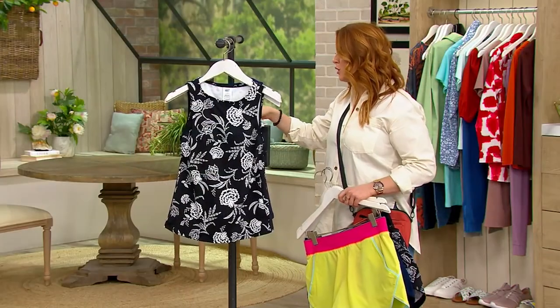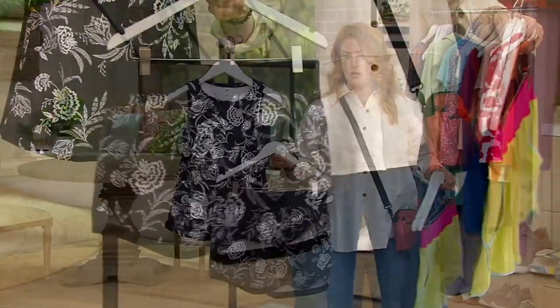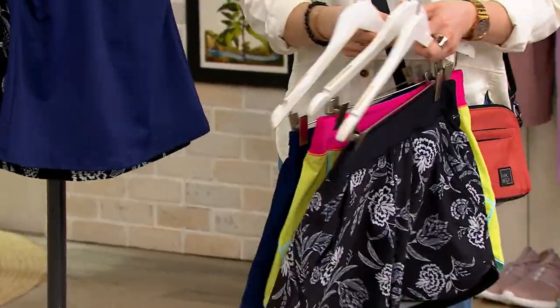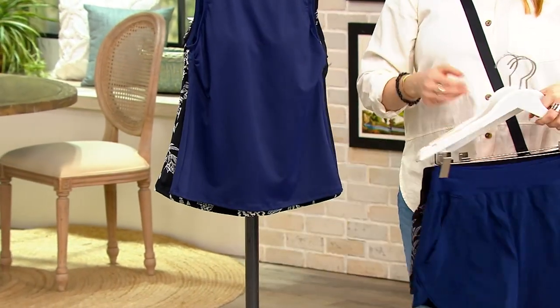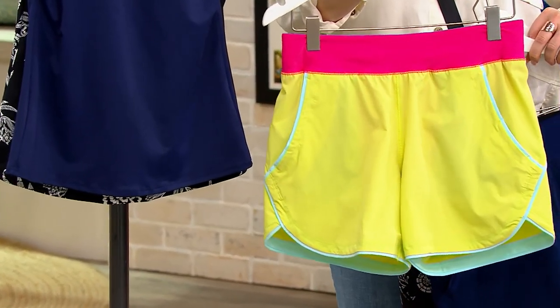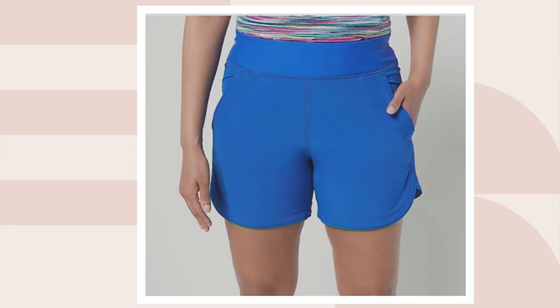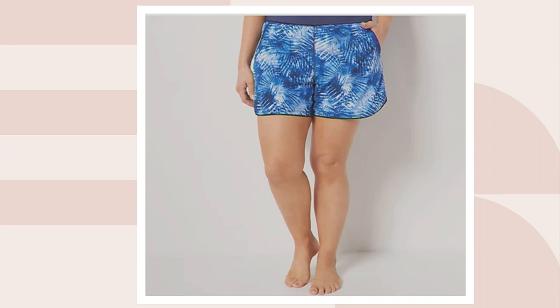Now let's talk shorts colors. These are your swim shorts — very waterproof as well. We have it in black floral, deep sea navy, and ready for a pop of color: lemon lime. How cute is that? It's a little retro, a little Miami Vice in the best way. Also available in black, electric blue, tie-dye palm, and turquoise.